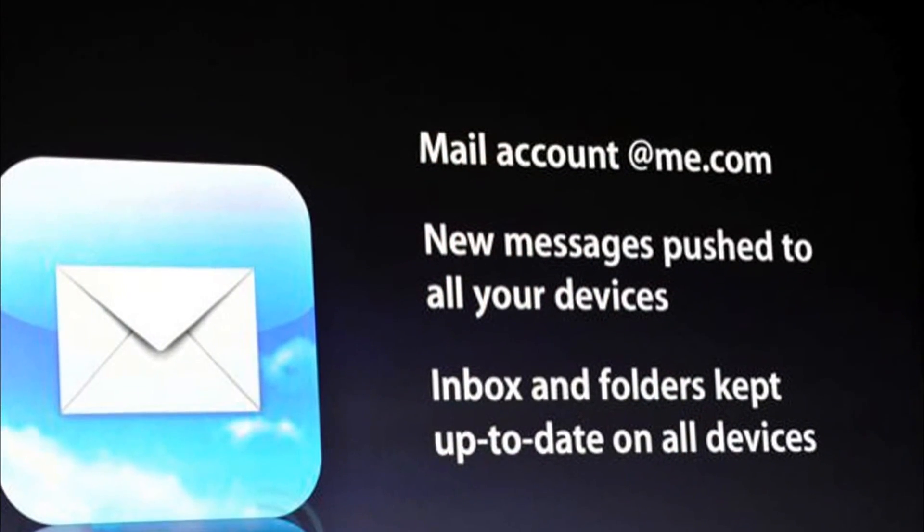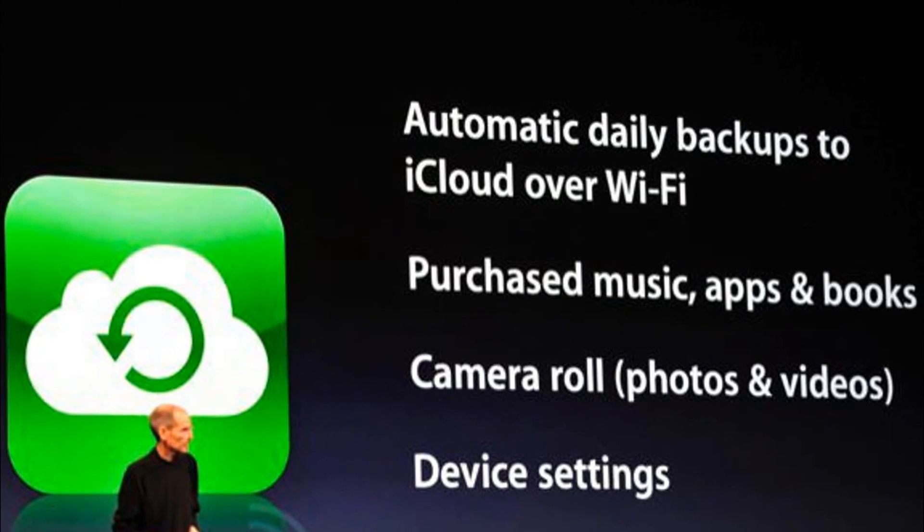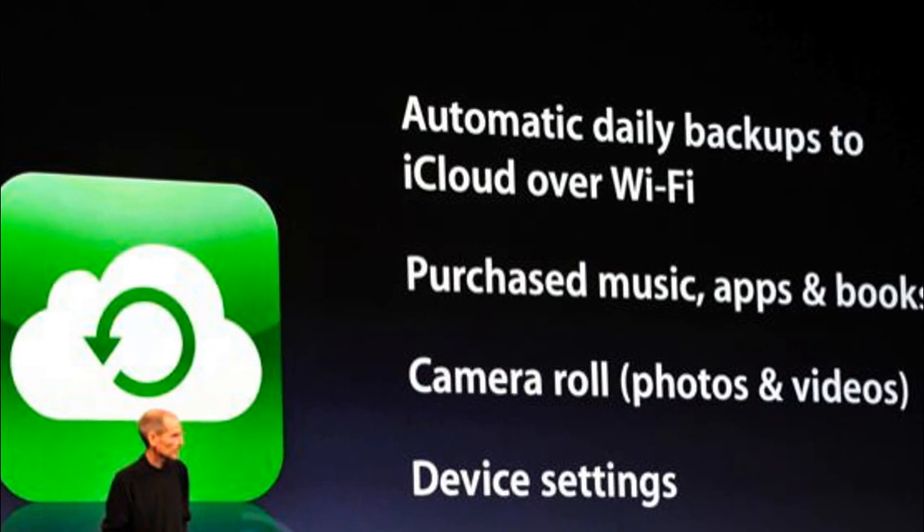There will be no ads, no pop-ups. Essentially MobileMe is dead. Calendar, Mail, and Contact Sync is all free for up to five gigabytes.